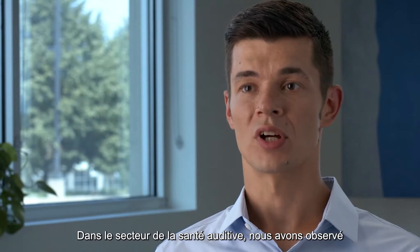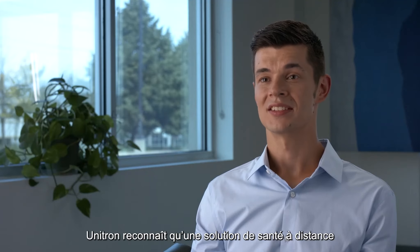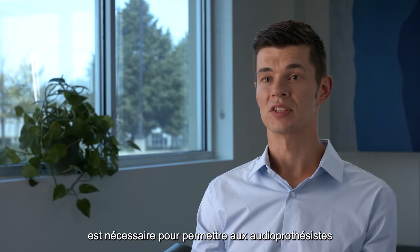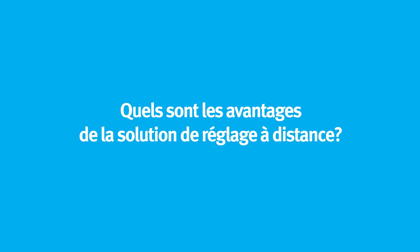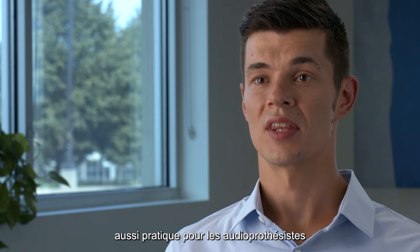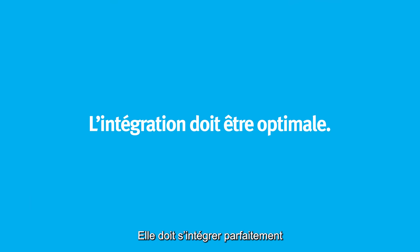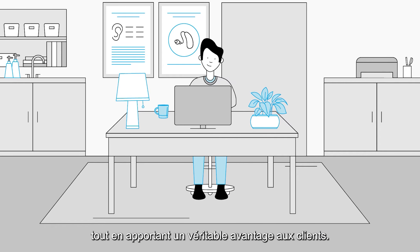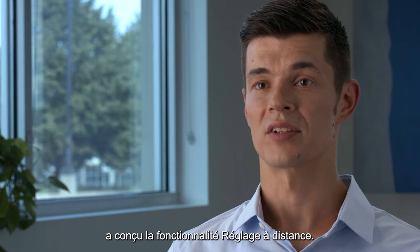In hearing healthcare, we saw a huge adoption in telehealth solutions. Unitron recognized the need for a remote care solution to allow hearing care professionals to support their clients without them having to leave their homes. It's important to choose a remote care solution that works for both hearing care professionals and their clients — it needs to fit seamlessly into the hearing care professional's workflow while benefiting their clients. That's why Unitron designed Remote Adjust with those two key factors in mind.